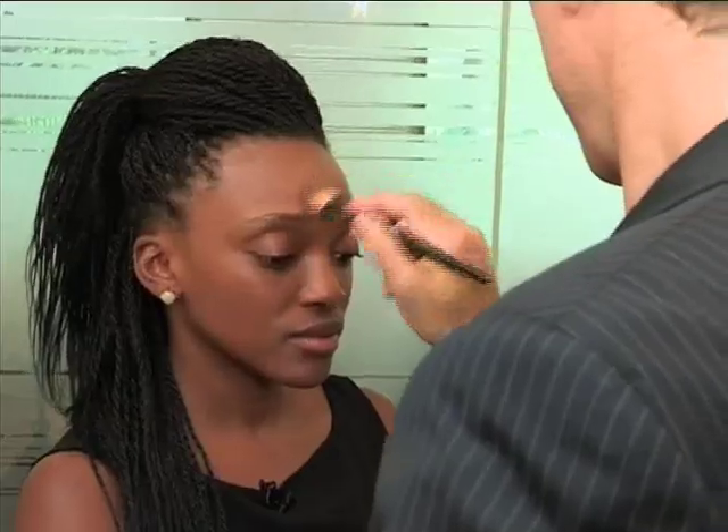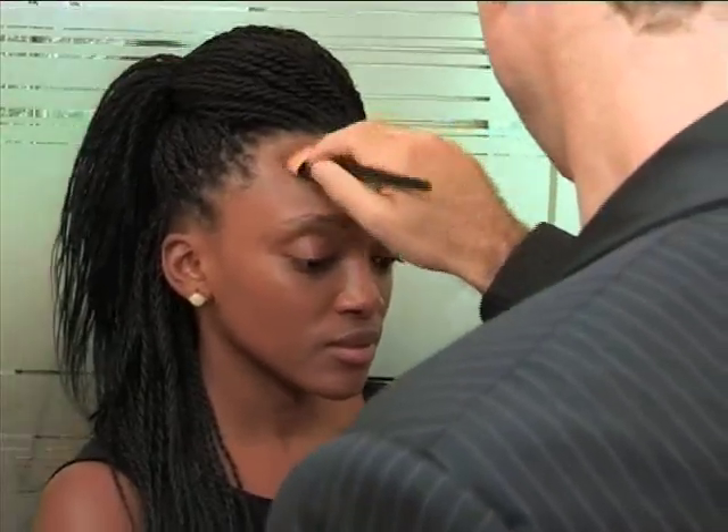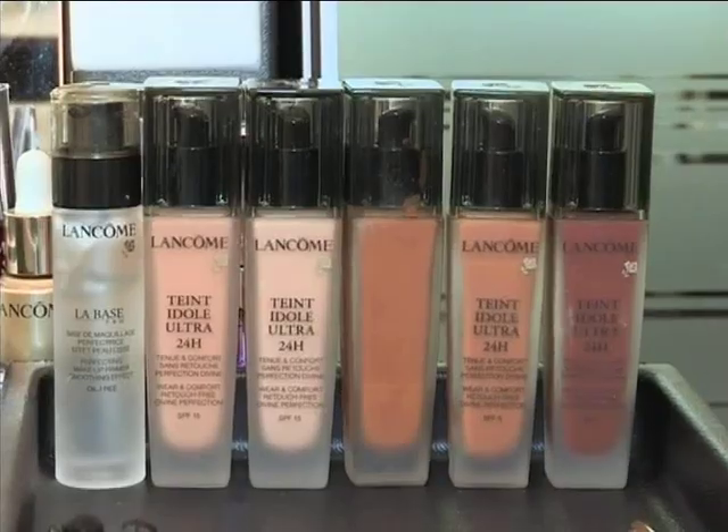That looks amazing and it feels so light. But what if I want to take my look from daytime to nighttime and touch up my foundation without it caking? Well, the foundation I've used on your face will actually last all day. It's also transfer-free and doesn't need any powder to set it, but if you would like to make it last longer, I suggest using a primer. We do one called La Base Pro to make your foundation last longer, as well as keeping your face matte during the day.